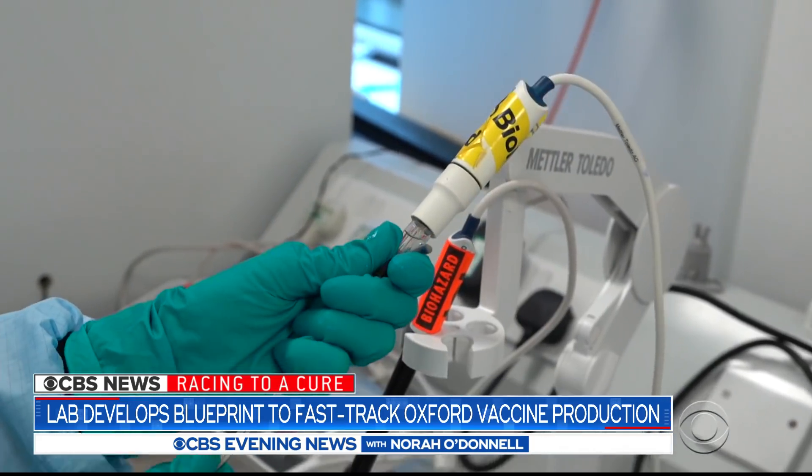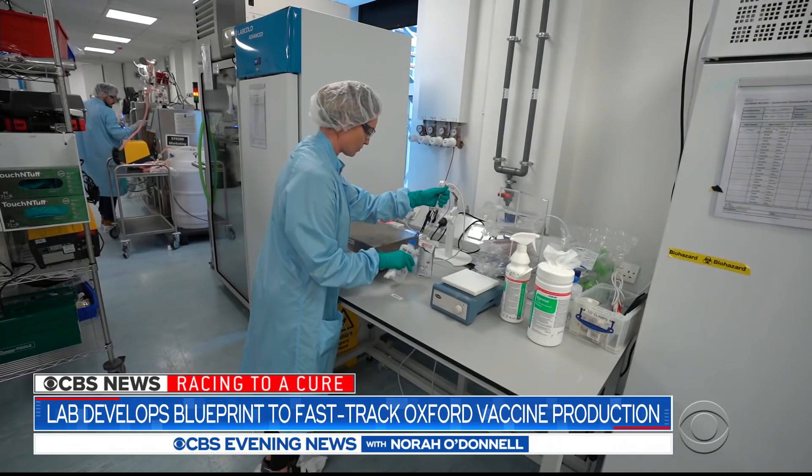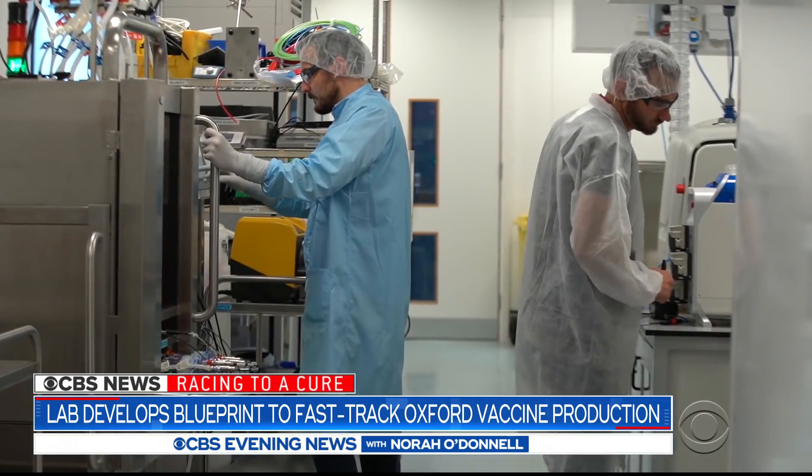Eight weeks? Yeah. So it was a sprint, to say the least. That sprint is now a relay race, and this biotech lab on the south coast of England has the baton.